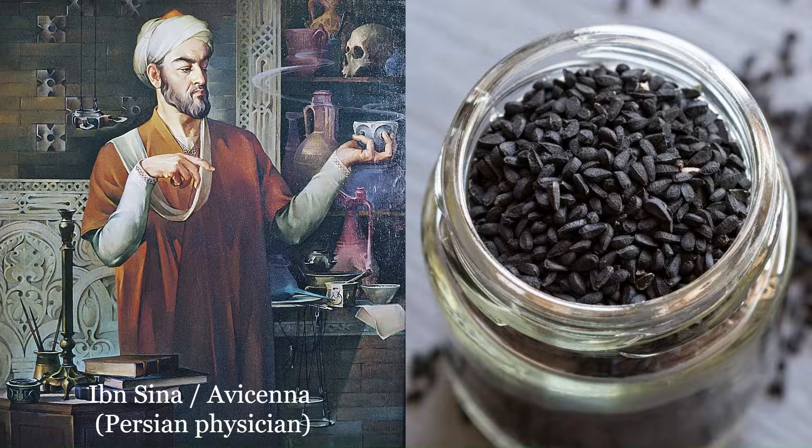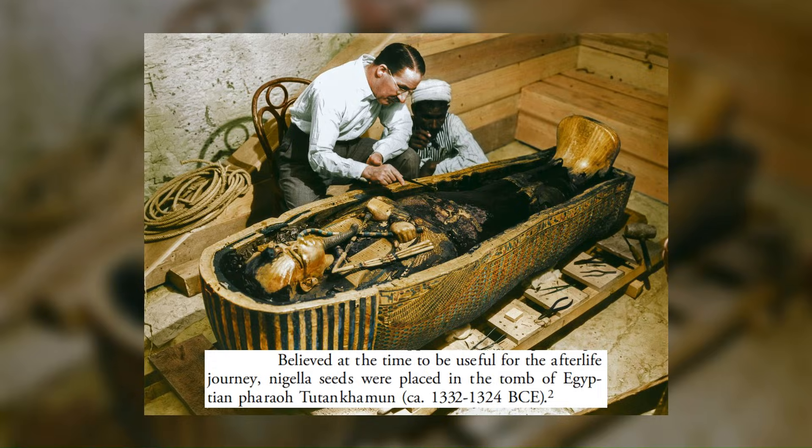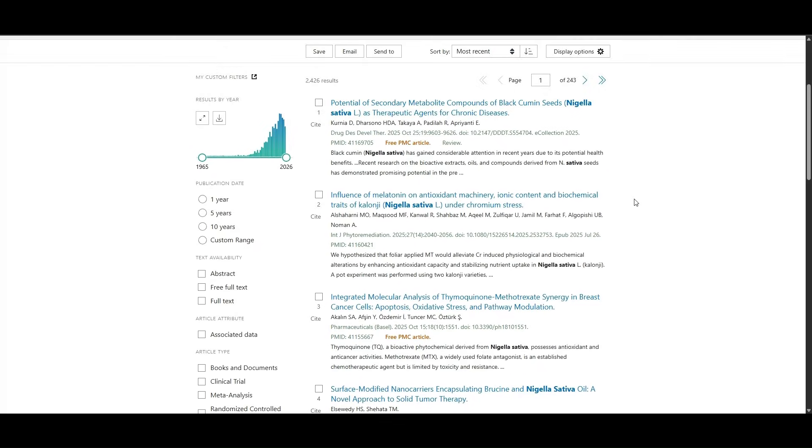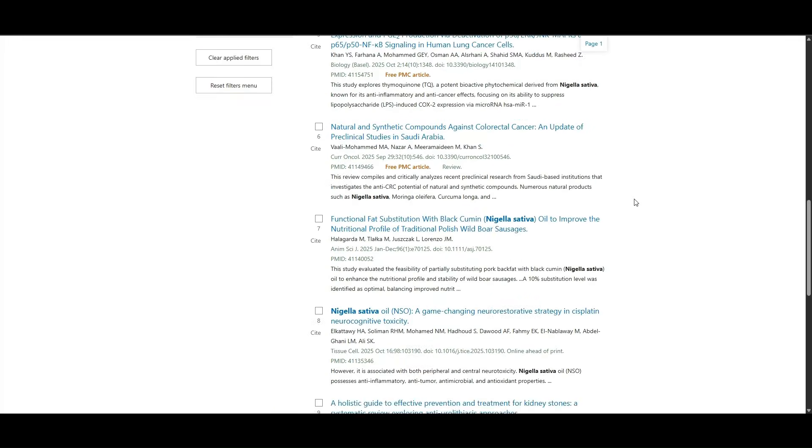It's been used for thousands of years in traditional medicine, especially in the Middle East. The first evidence of black cumin is found in several sites from ancient Egypt, including in the tomb of Tutankhamen. And modern research has started to validate a lot of these supposed health benefits of black seed, and that's what we're going to talk about in this video.